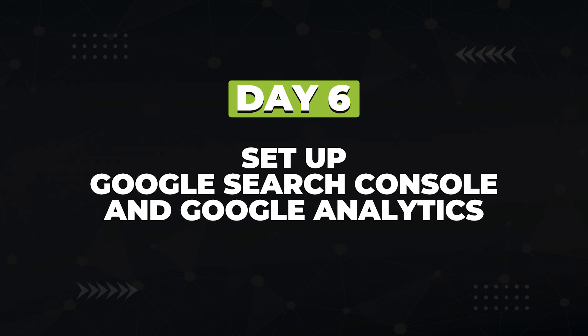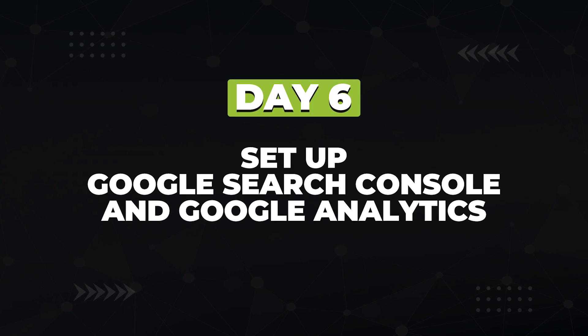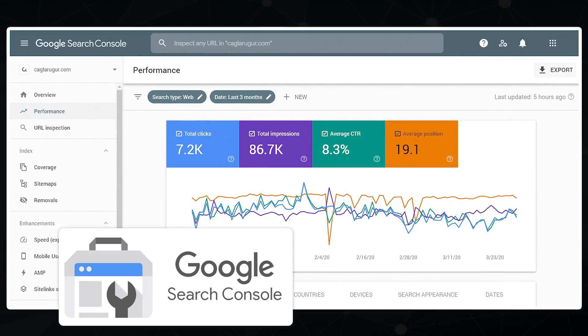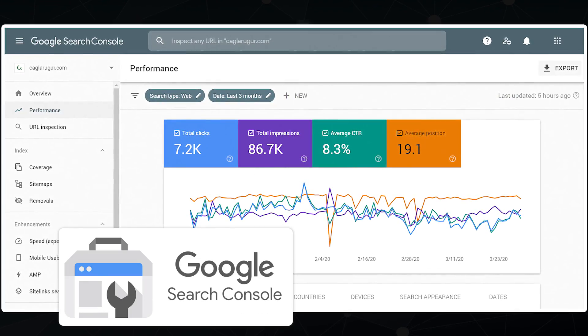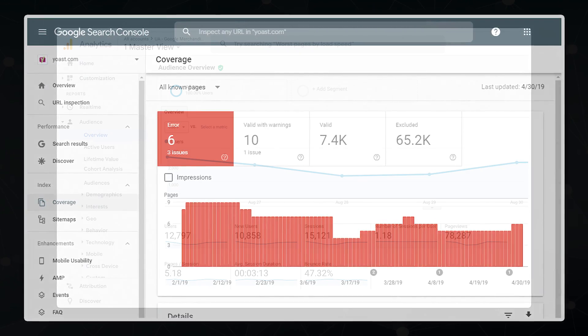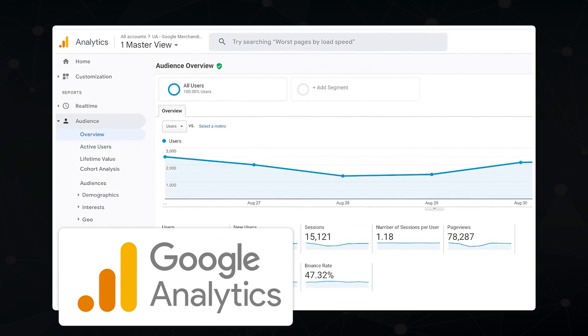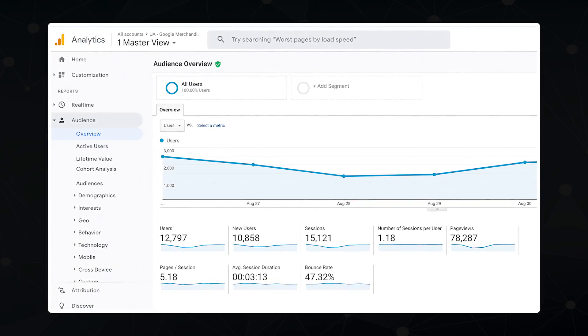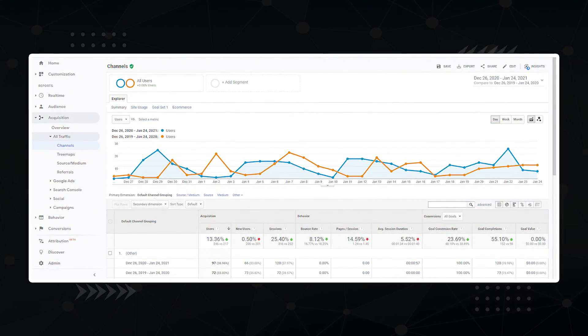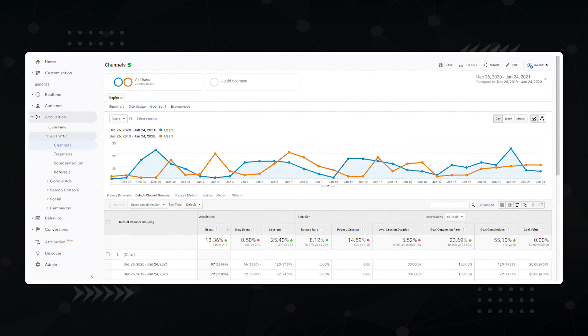Next, on day six, you're going to set up two free SEO tools: Google Search Console and Google Analytics. Google Search Console is like your website's diagnostic dashboard — a place where you can find out what issues Google thinks are wrong with your site. It's invaluable. Google Analytics is where you take a deep dive into the traffic coming into your website. You can see which pages are attracting the most traffic and how users are behaving when they come to your site. It's also invaluable.